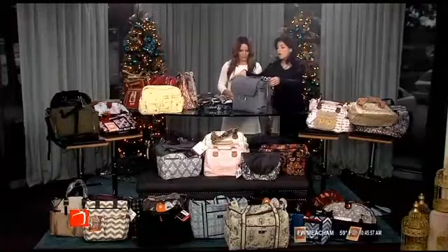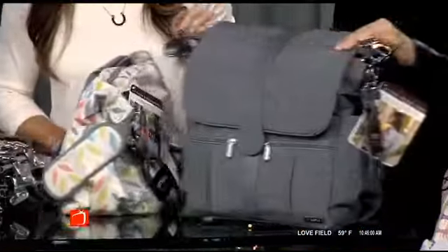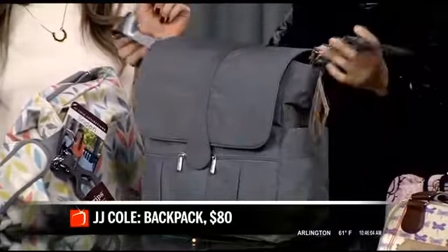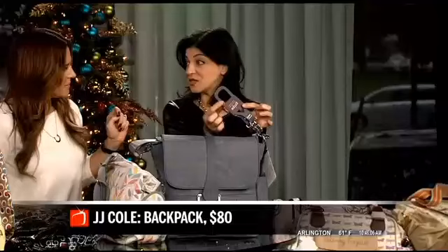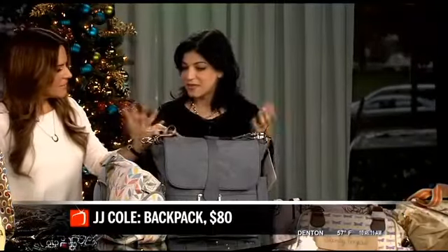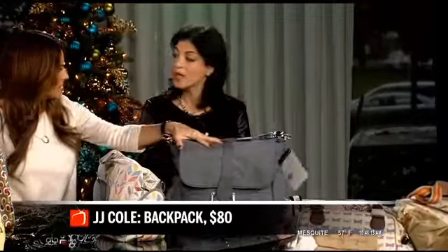JJ Cole is very functional and sophisticated. This is a three-way bag — it can be a shoulder bag, a backpack, and it also has great grips so you can attach it to your stroller or shopping cart, so you're not carrying everything plus baby at the same time. And this would make a great gift for dad too — he should have his own bag to grab.